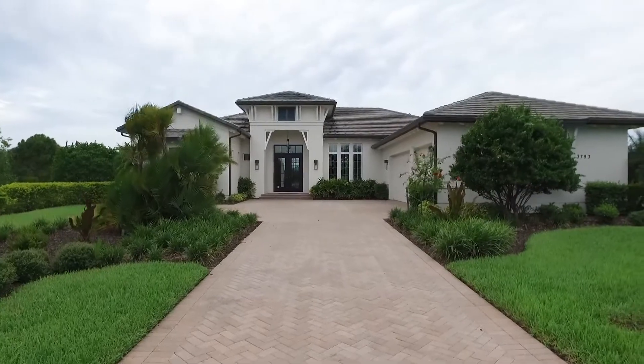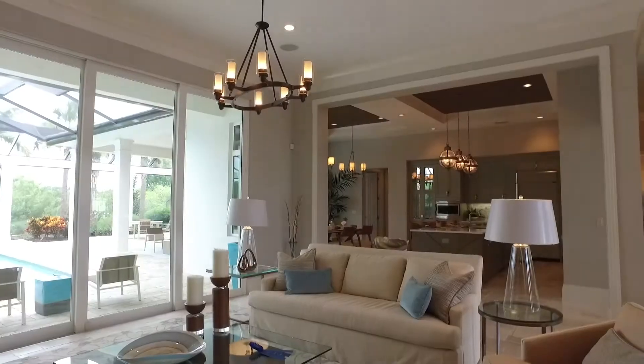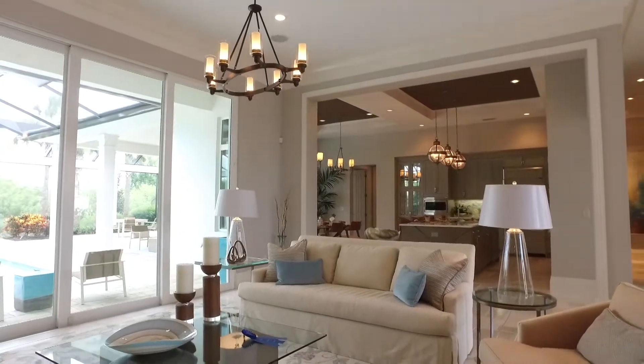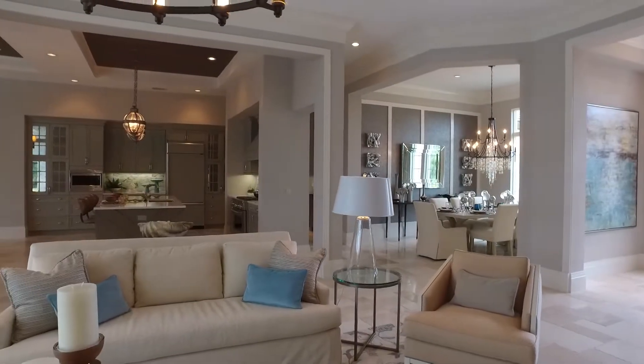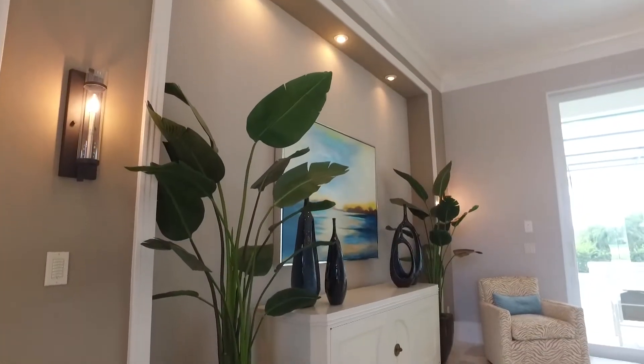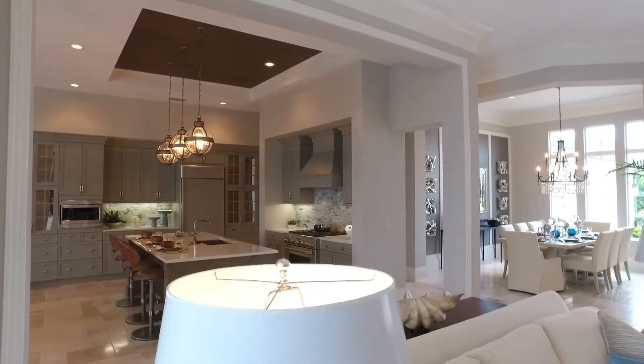Well, first of all, welcome Annie. We're honored to have you here. The Isabella Grand is one of our most popular model homes. Contemporary coastal architectural style, with volume 12-foot ceilings that enhance the floor space and make it feel much larger than the 3,322 square feet of air-conditioned space that it is. Three bedrooms, three bathrooms, and a study.